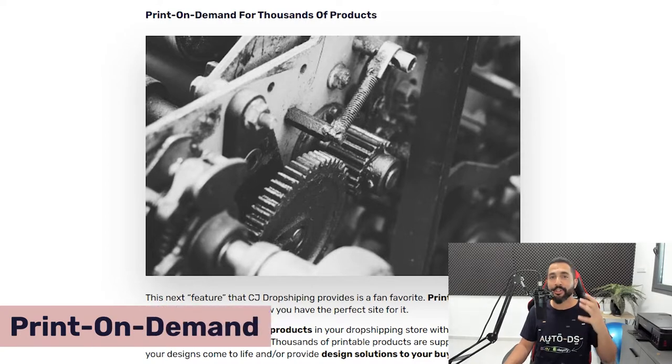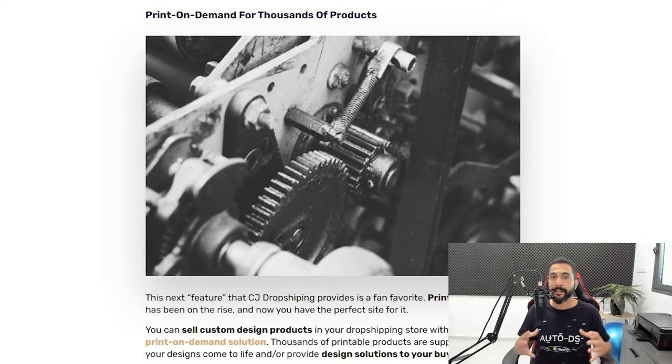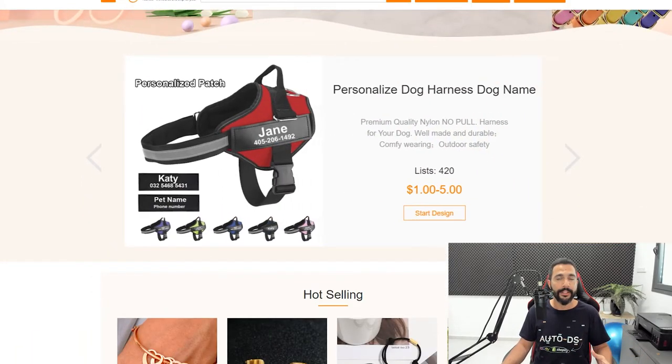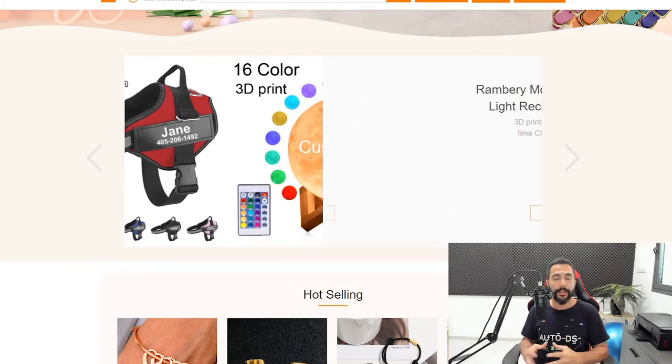One of the biggest advantages is that they have POD — print on demand. You can actually dropship print on demand products. On the top bar of CJ Dropshipping's website, there's a print on demand link. You sell, they print, and ship on demand worldwide. You can sell products and let customers customize them — what text they want on a t-shirt or whatever they're buying. If you have a pet niche or a general store, definitely check out print on demand, as many dropshippers don't know how to do it and it's one of the best aspects of dropshipping.